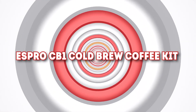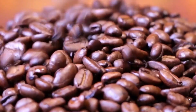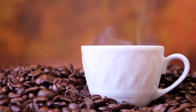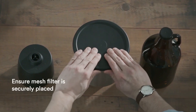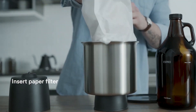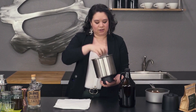Number 4: Espro CB1 Cold Brew Coffee Kit. If you're a coffee lover and simply can't go on with your day without a sip of that strong cold brew, then you'll surely go crazy for this one. The Espro CB1 Cold Brew Coffee Kit can produce super-strength java, making up to 48 ounces of cold brew concentrate. Mix it with water or milk, and you've got yourself a recipe that can help you avoid lining up at the nearest Starbucks, while saving money in the process.